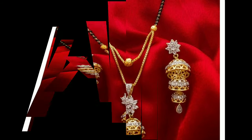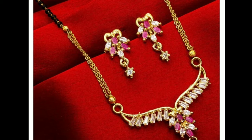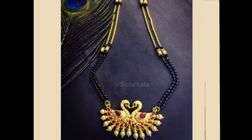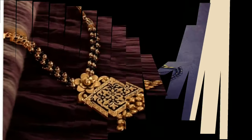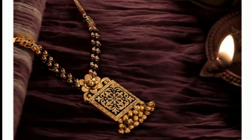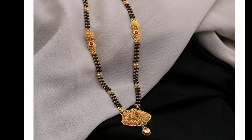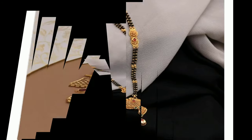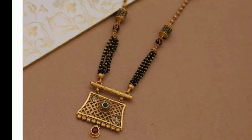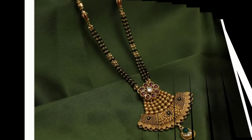It is the wedding season now, so you can wear these mangal sutra designs and everyone will give you compliments. These are all South Indian traditional mangal sutra models. These jewelry designs are elegant and classic, giving you a trendy, eye-catching look.